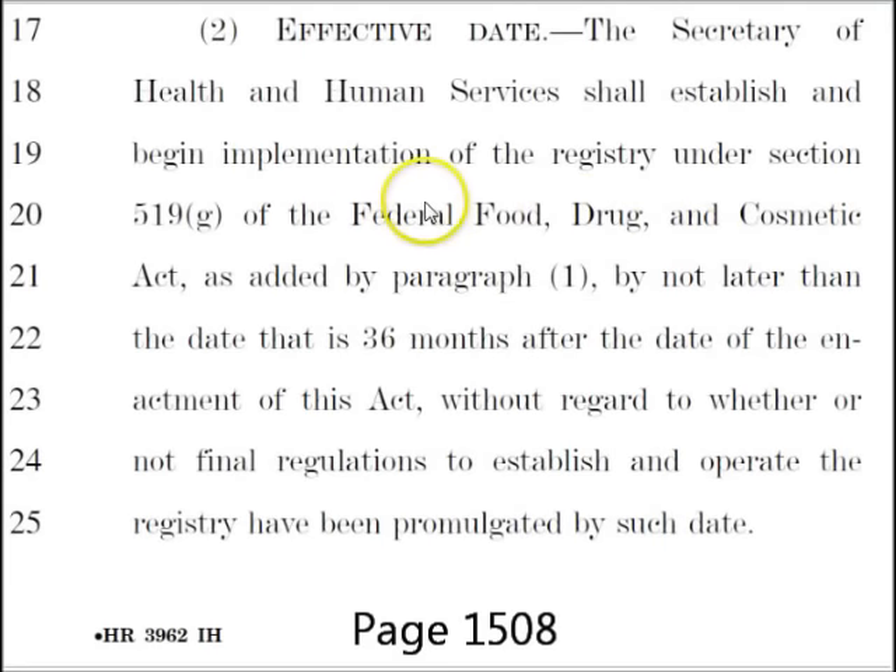Over here is the effective date — when this will be established. It says no later than 36 months after the date of the enactment of this act. I've seen a lot of people talk about March 2013. If you look at the beginning of this bill it was October 2009, which would leave it October 2012, or it could be 36 months from the day it was passed, which would make it June 2015. Either way, they have no later than 36 months to enact all this stuff.